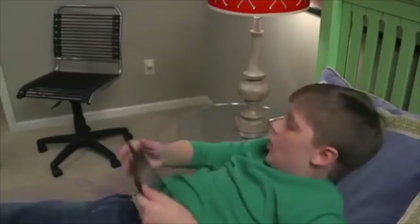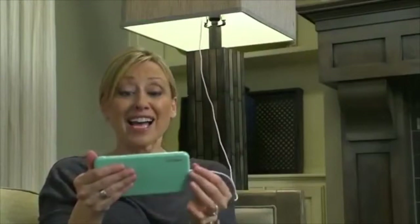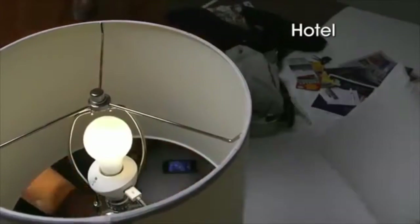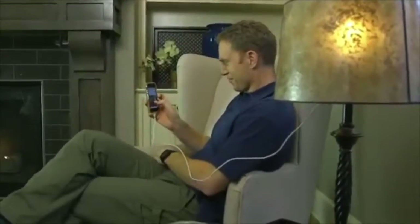Standard chargers have short cables that make them frustrating to use. But LampChamp puts the port right where you need it, so you can charge and still talk. LampChamp works at home, at the office, in the hotel. Its micro technology turns any lamp into a convenient USB charging station.